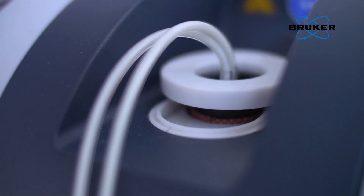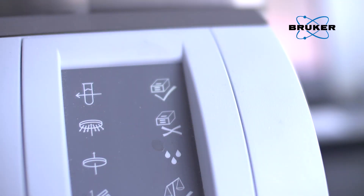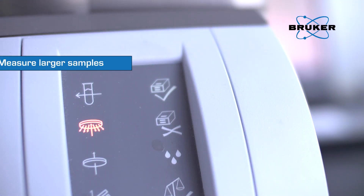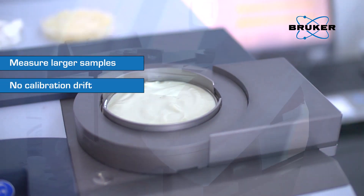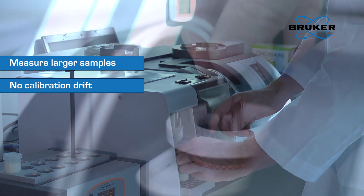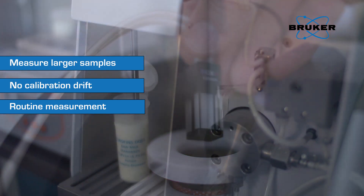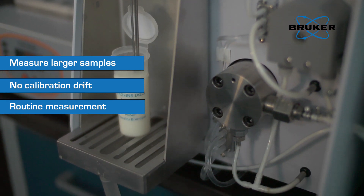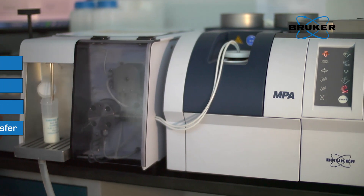Some of the benefits of FT-NIR instrumentation include being able to measure larger samples to average out sample inhomogeneity, having no calibration drift or cell replacement required as the quartz flow cells for liquid measurements are wear-free, routine measurement of high viscosity samples thanks to larger tube and flow, and seamlessly transferring calibrations between different instruments — every instrument is a master.